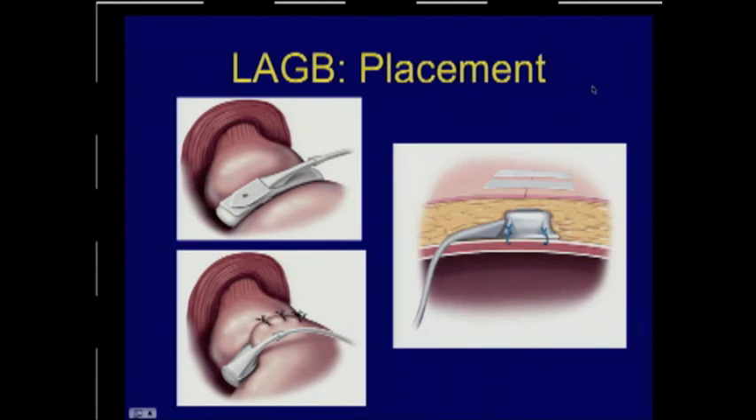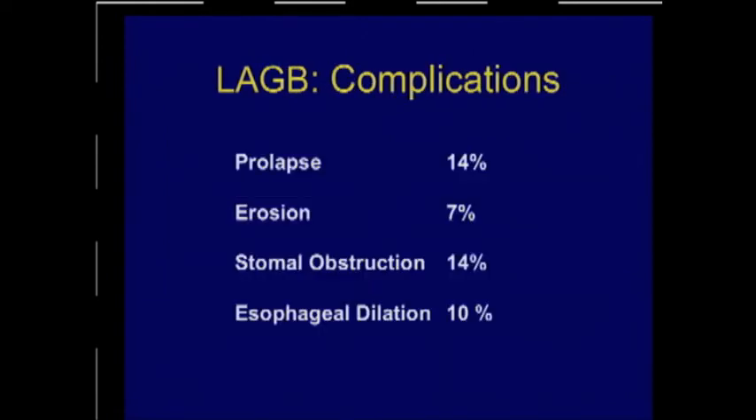Next is the lap band. The placement is fairly straightforward — a band is placed around the upper part of the stomach, leaving just a pouch in place, with or without some buttress or plication sutures anteriorly, and a tube exits through the abdominal wall leaving a subcutaneous port. Complications resulting in dysphagia or food intolerance include prolapse, erosion of the band into the gastric wall, stomal obstruction, and esophageal dilation.